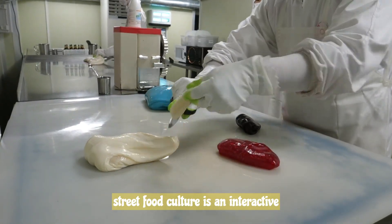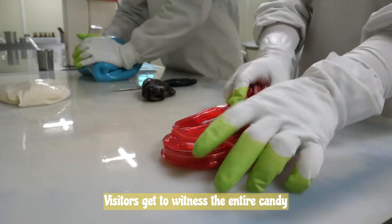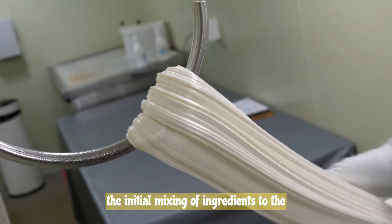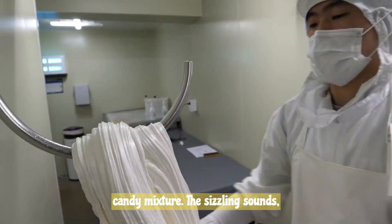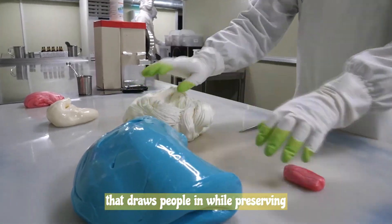Candy-making in Korean street food culture is an interactive experience that engages all the senses. Visitors get to witness the entire candy-making process unfold before them, from the initial mixing of ingredients to the mesmerizing pulling and stretching of the candy mixture. The sizzling sounds, enticing aromas, and captivating visual display create an immersive atmosphere that draws people in.